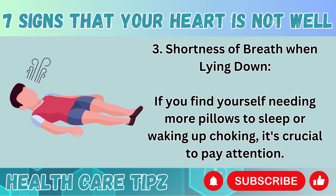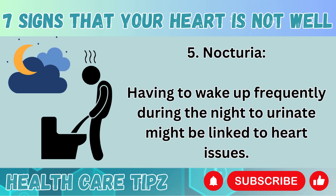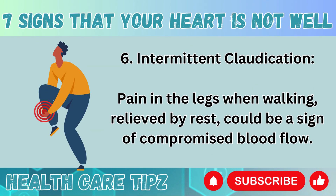Number 3: Shortness of breath when lying down. If you find yourself needing more pillows to sleep or waking up choking, it's crucial to pay attention. Number 4: Generalized weakness. Feeling tired all the time and struggling with daily activities could be a result of an inadequately pumping heart. Number 5: Nocturia. Having to wake up frequently during the night to urinate might be linked to heart issues. Number 6: Intermittent claudication. Pain in the legs when walking, relieved by rest, could be a sign of compromised blood flow.